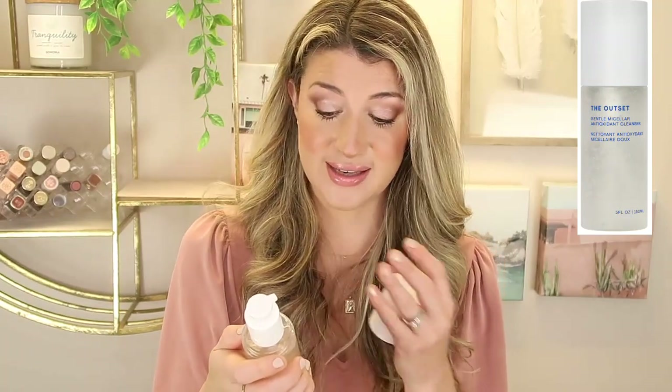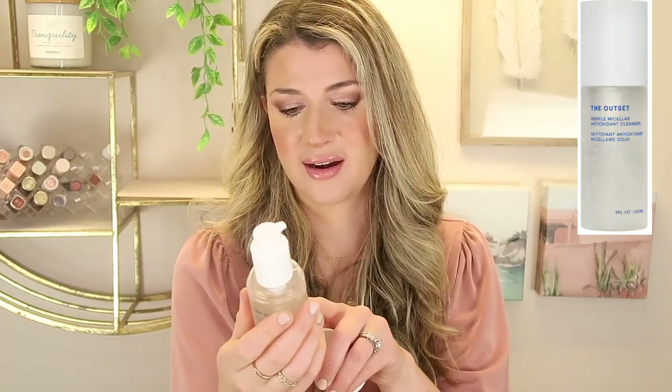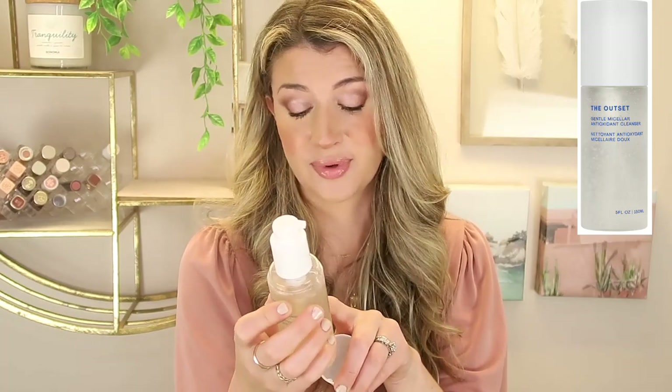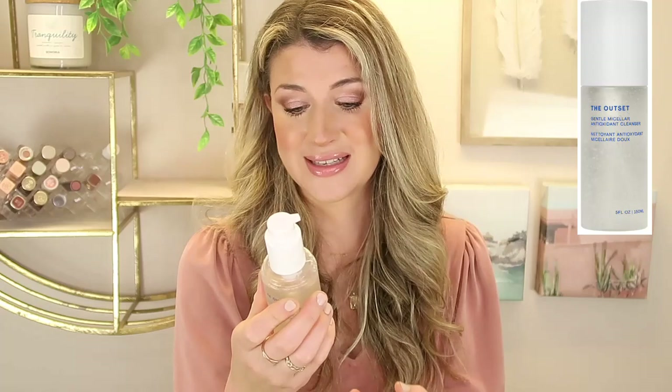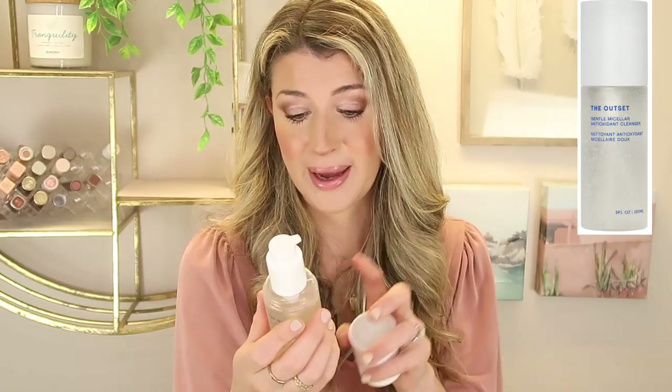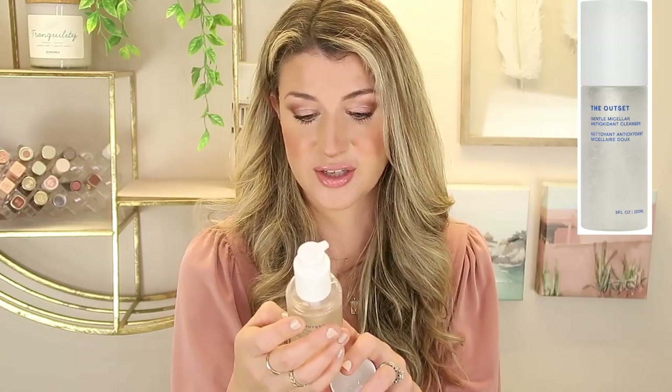The second ingredient is glycerin, which probably gives it that jelly-like consistency. There's also propanediol — a great moisturizer — sunflower seed oil, grapeseed oil, rice bran extract, which is great for plumping the skin, amino acids, and even a peptide in here, which is pretty cool. Granted, you're just washing it off your face, but I appreciate the really nice ingredients. I was very pleasantly surprised by this cleanser. Out of the two products, I will say this is my favorite.